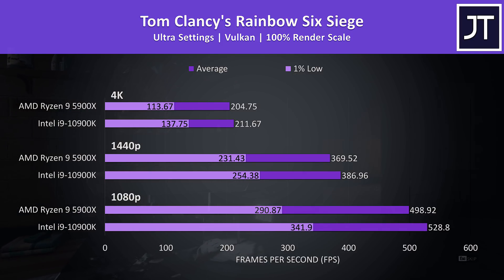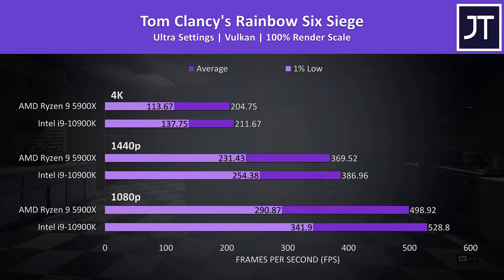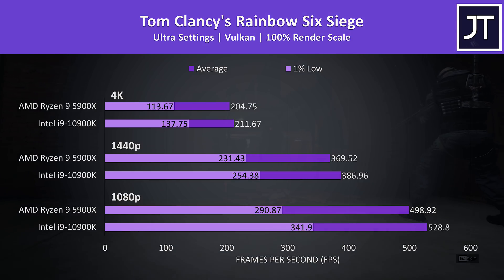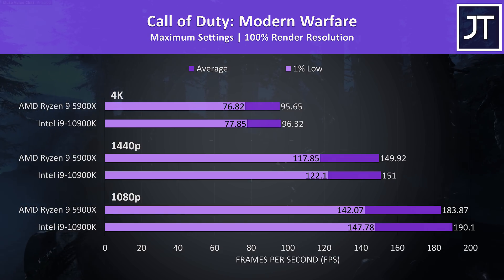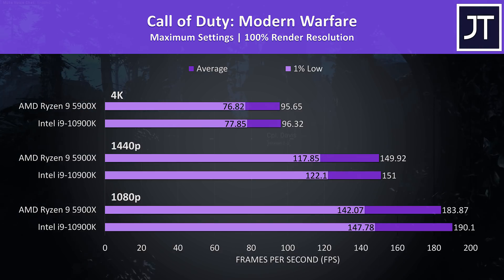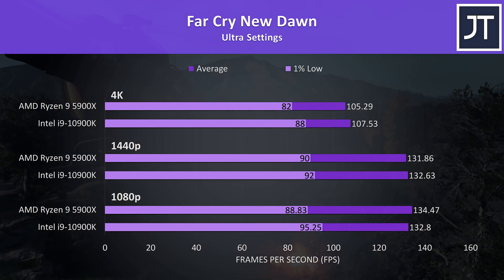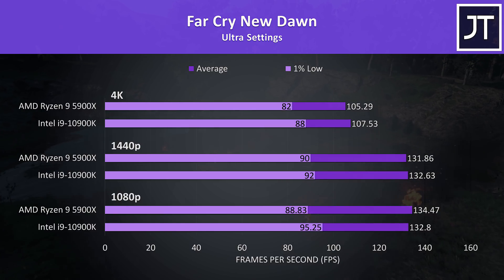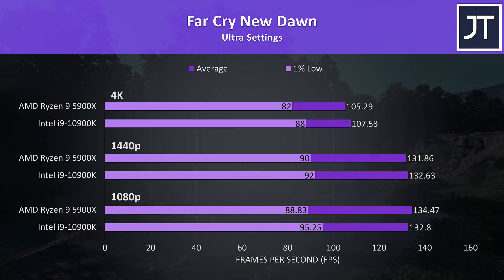Rainbow Six Siege was tested using Vulkan with the game's benchmark tool, and this was another title where the 10900K had the edge at all resolutions in both average FPS and 1% lows, but the differences weren't that big. Call of Duty Modern Warfare was tested in campaign mode — basically no differences at 4K or 1080p, though the i9 was a little ahead at 1080p with a 3% lead in average FPS. Far Cry New Dawn showed the 10900K always a little ahead in 1% lows regardless of resolution, but average frame rates were always within just a couple of FPS.